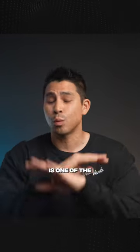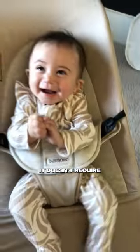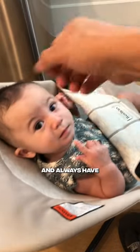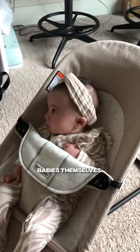Three reasons why the BabyBjorn Bouncer is one of the most registered baby products ever. Number one, it doesn't require any sort of batteries, unlike swings that we've used. You can take this anywhere in your house or even travel with it and always have a safe spot for your baby to relax. And the bouncing is initiated by the babies themselves.